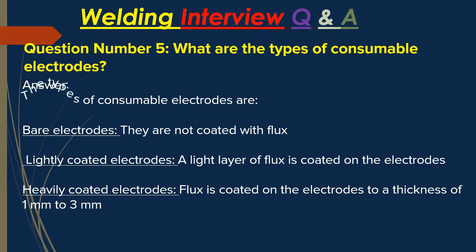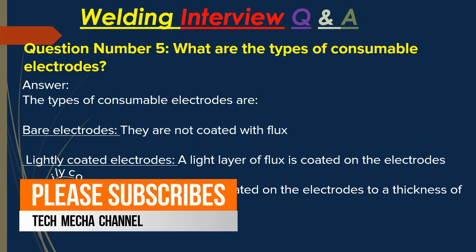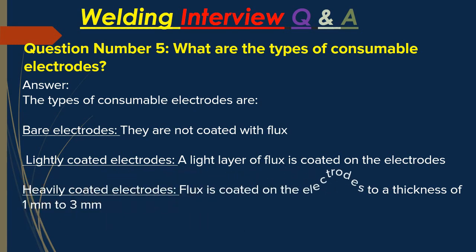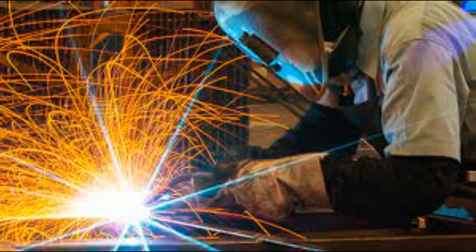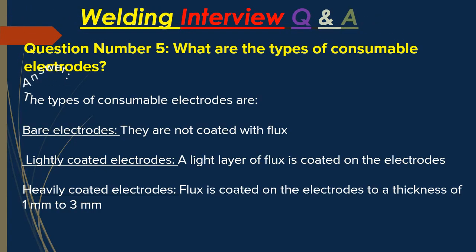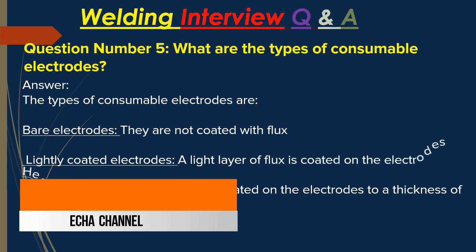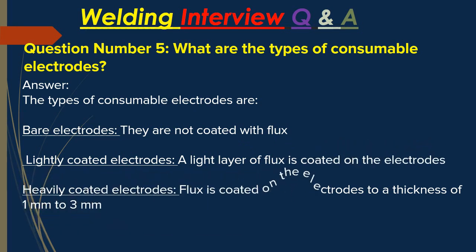Question number five: what are the types of consumable electrodes? Answer: The types of consumable electrodes are — bare electrodes, which are not coated with flux; lightly coated electrodes, which have a light layer of flux coated on the electrode; and heavily coated electrodes, which have flux coated on the electrode to a thickness of 1 mm to 3 mm.